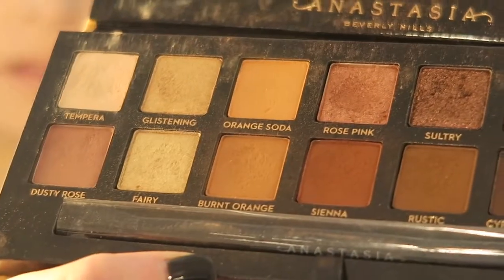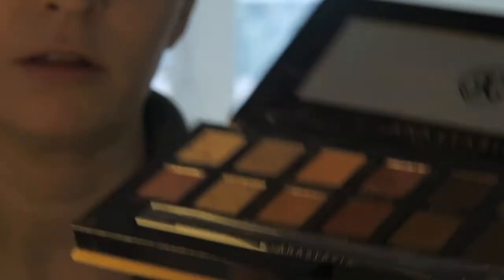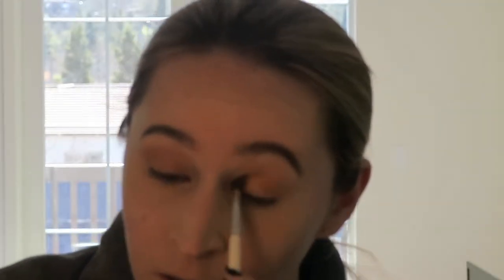I'm going to use the Soft Glam palette by Anastasia. I'm starting with the Pale Gold shade, washing that all over the lid. Then I'm going into the Orange Soda matte shade and putting that in my crease and a little bit above the crease. Then I'm going into a soft rose pink shade and focusing that on the lid.